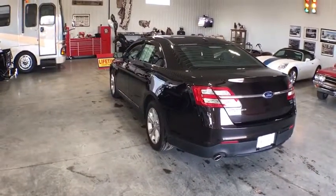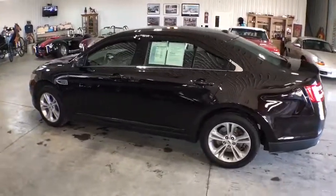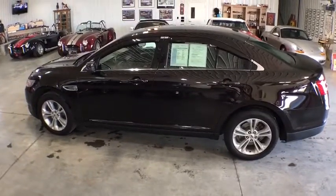Rear window defroster. Power windows. Trip computer. Electronic stability control. Brake assist. Remote keyless entry. Panic alarm.